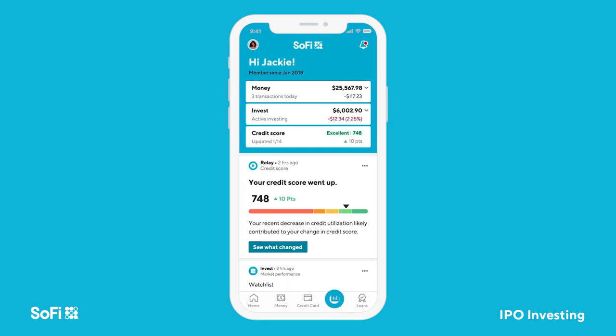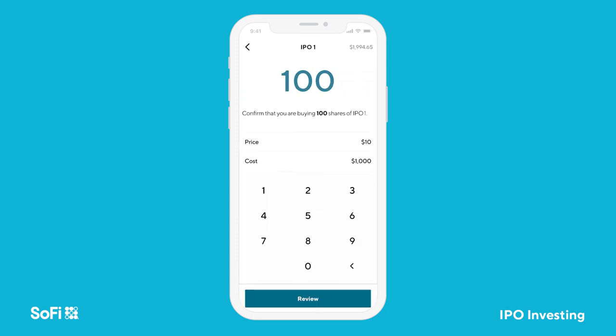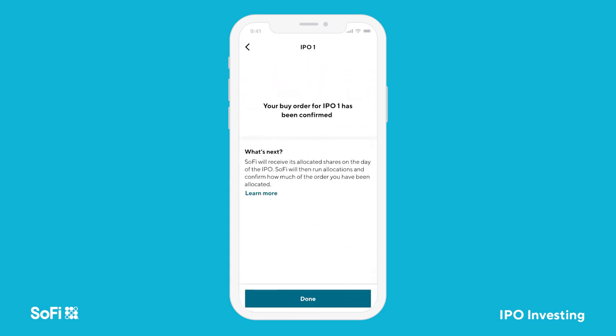To do this, click again on the Invest tab in the app and click IPO Investing. The next few screens allow you to review your order. Read them carefully. Click confirm, then done.